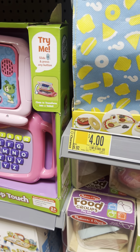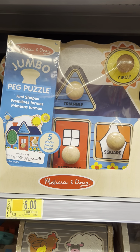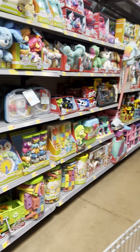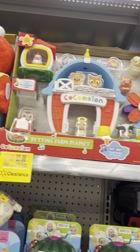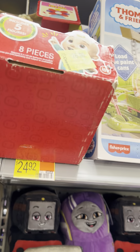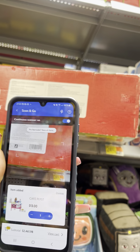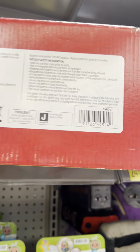Melissa & Doug 'What's for Lunch' toys for $4; marked down to $6. CoComelon toys — the sign says $26 but they scan for $10. Scanned it — confirmed $10.